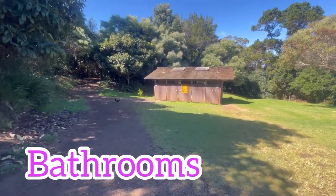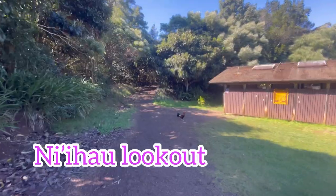So you have to see the bathrooms here. And the Ni Hao Lookout.